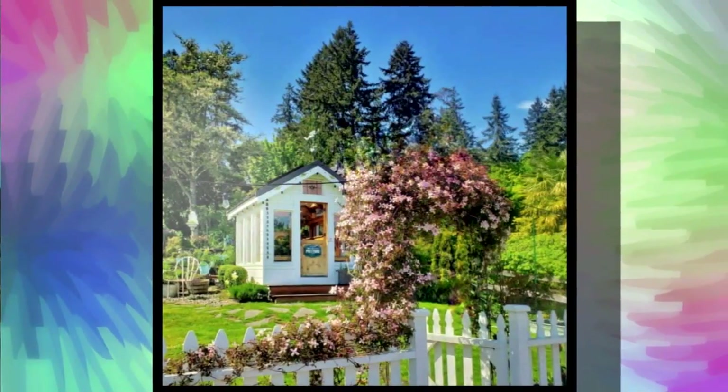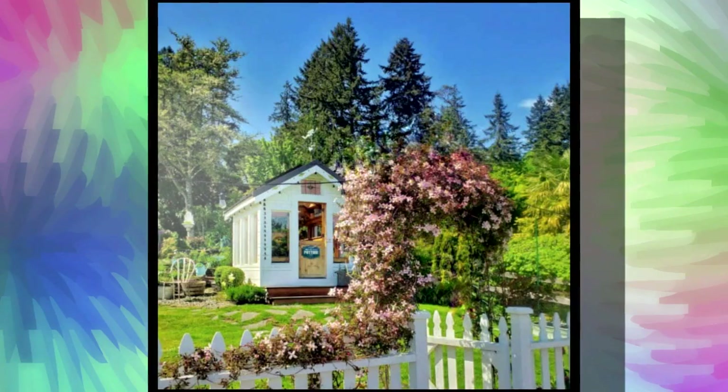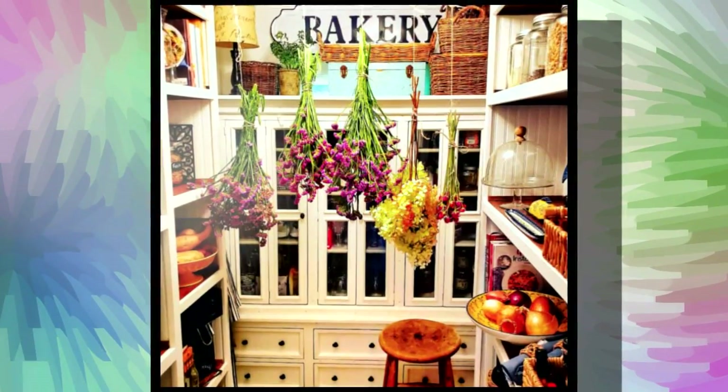Hey Kim, you're the creative force behind the super popular Instagram account and blog Ship, Lap, and Shelves. Tell us about that. My account is about living in a 1920 beach house in the Gatecarver area. My home and garden are more of a cottage style. I love mixing vintage with new. I'm not afraid to use color at all.